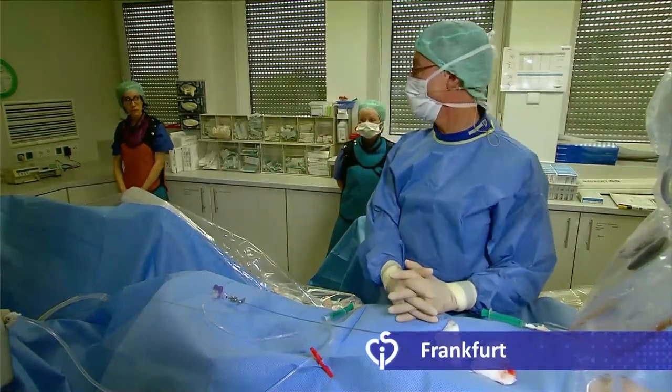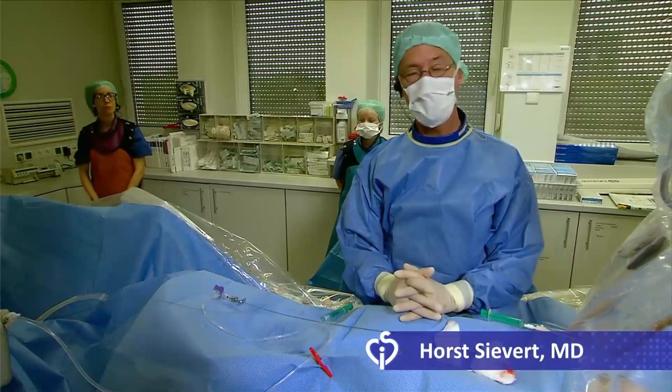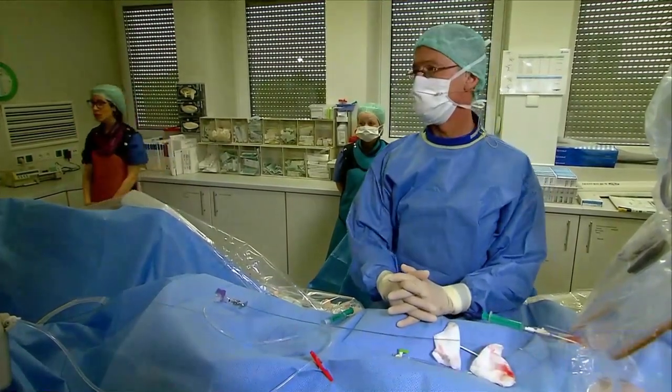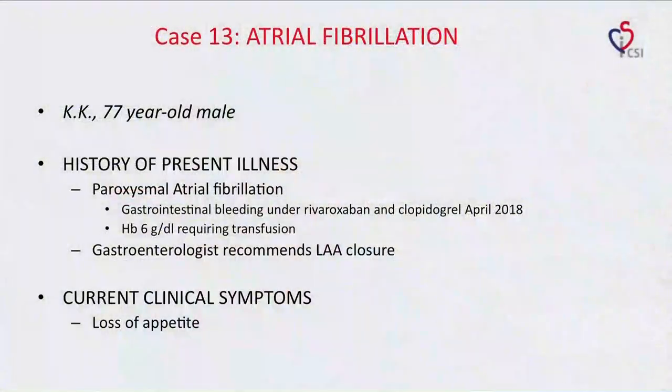Case number 13. With me is Ilona doing the TEE and Katja doing the case history. An overview of the next case: a 77-year-old male with paroxysmal atrial fibrillation. In April this year, he had gastrointestinal bleeding under rivaroxaban and clopidogrel. Hemoglobin was 6, requiring transfusion. A gastroenterologist recommends LAA closure.